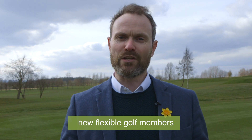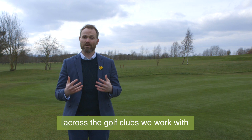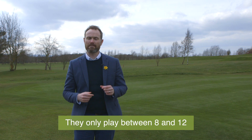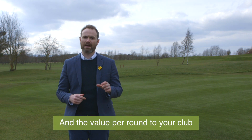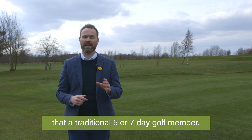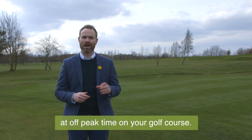Do you like the sound of driving new flexible golf members that look something like the following? A Playmore Golf member across the golf clubs that we work with is 17 years younger than a traditional golf member. They only play between eight and 12 rounds of golf a year, and the value per round to your club is often three to four times more valuable than a traditional five or seven day golf member. Plus they play 65% of their golf at off-peak times on your golf course.